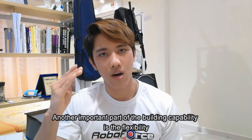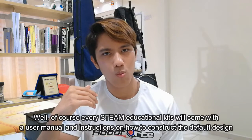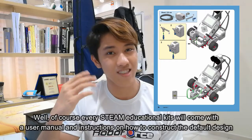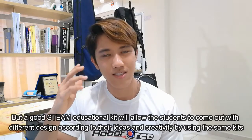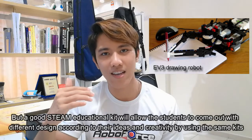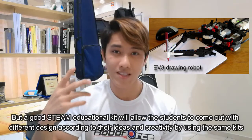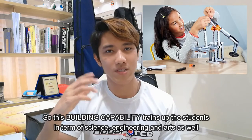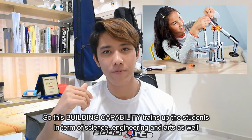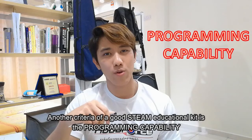Another important part of building capability is flexibility. Every STEAM educational kit comes with a user manual and instructions on how to construct the default design, but a good STEAM educational kit will allow students to create different designs according to their own ideas and creativity using the same kit. This building capability trains students in science, engineering, and arts.